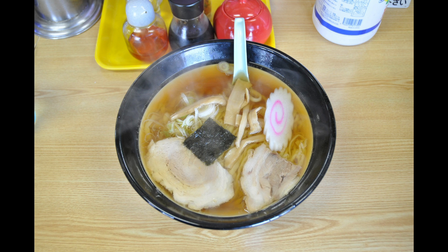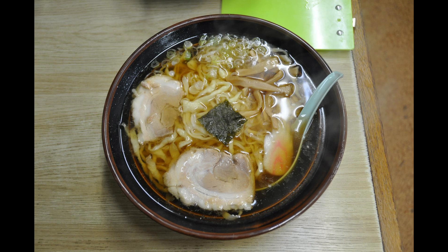When making the noodles, green bamboo is used to knead them. The dough is hung over the green bamboo, which is placed on the wall, and the noodles are kneaded that way. This creates a unique elasticity, and the thickness of the noodles also varies. The soft and unique texture of the noodles is entwined with the clear soup, making it a very delicious ramen.